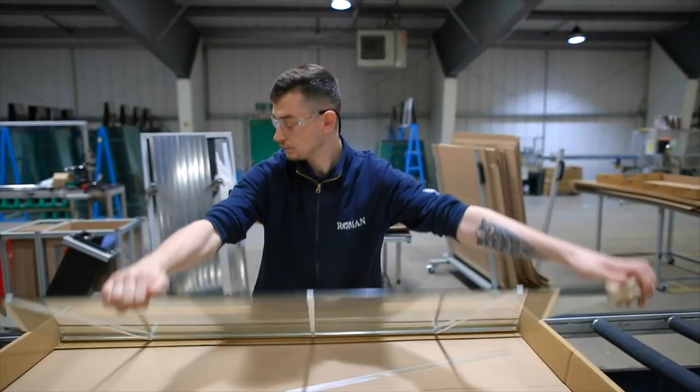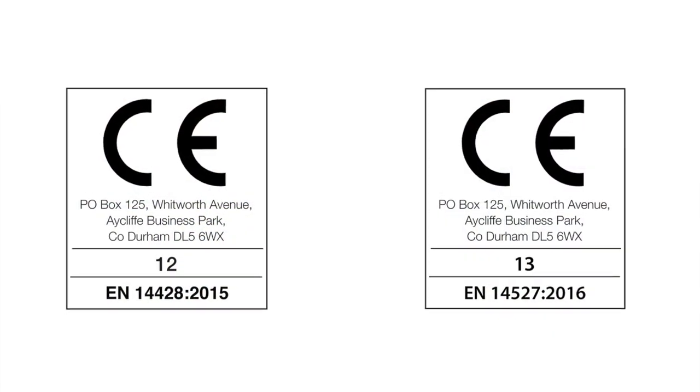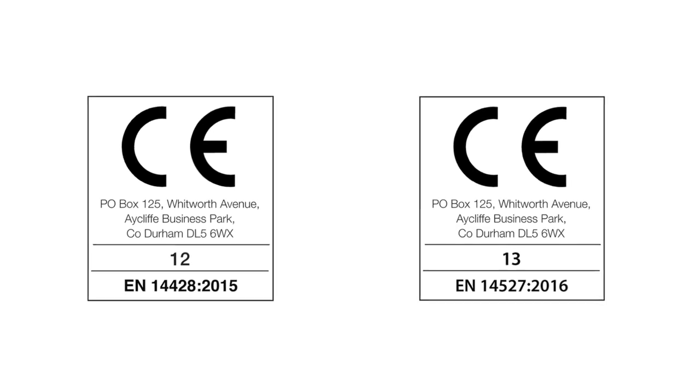There are three main tests that need to be carried out on the shower enclosure to ensure they conform to the BS EN 14428 standard.